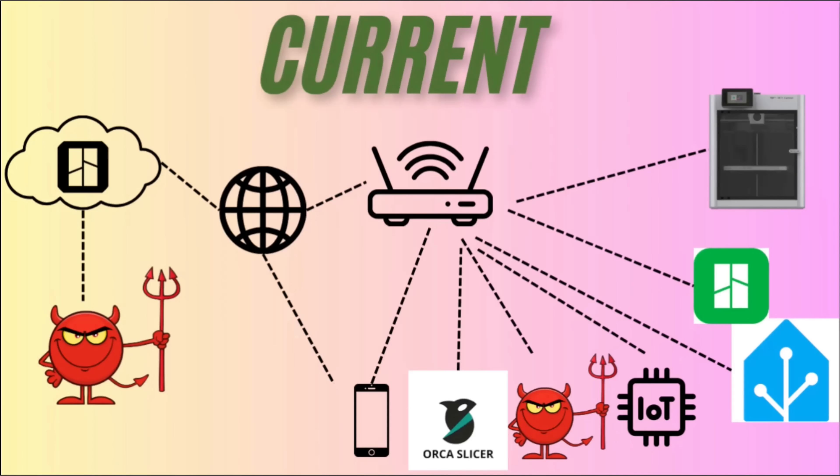This is what we're currently dealing with without any updates, if you're using any of the cloud services. Right now, whether you're using a phone, OrcaSlicer, an IoT device, a home assistant, PandaTouch, or Bambu Studio, everything will effectively go to your standard router, hit the internet, then hit the cloud, and then bounce back to your printer. Any malicious actors attacking Bambu Cloud without any security controls can theoretically hit your machine, and of course, anything within your network could also hit your machine.